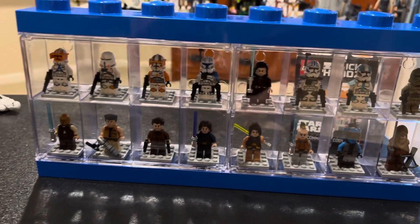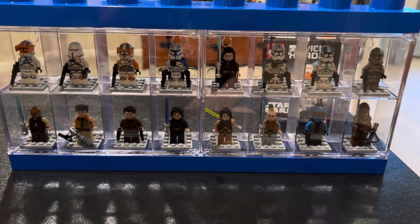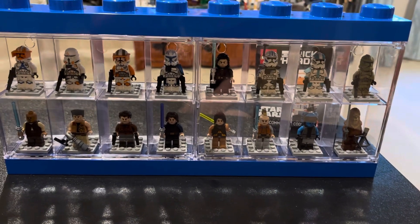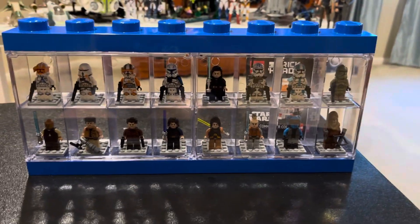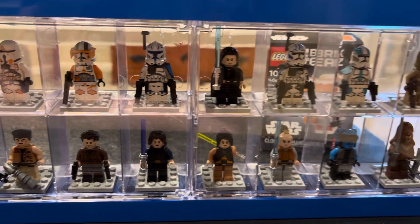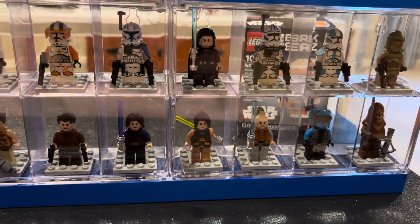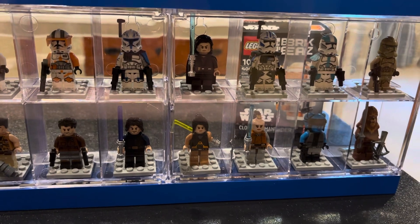We also have Von there. I was thinking I might open up my gunship and replace Anakin with Fox so it would all be clones, but I've kept my gunship sealed and I don't think I'm going to do that — I want to keep it sealed for now at least.